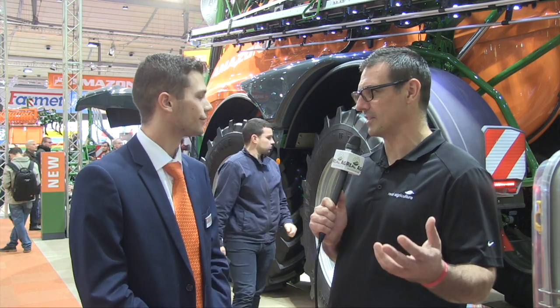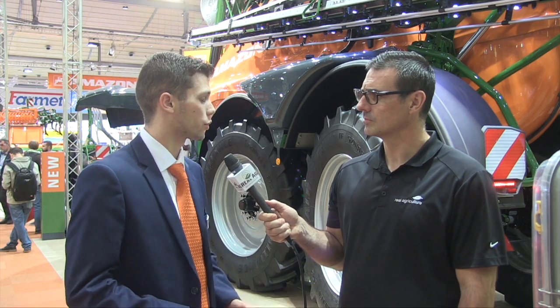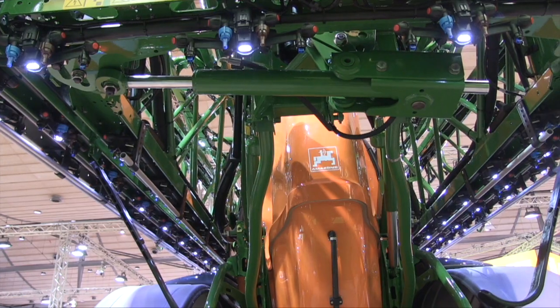You can't have a sprayer without technology nowadays — the sprayer is one of the most technology-advanced units on the farm. Indeed, and at Amazon it's very important. We develop new technology such as our swing stop and contour control. We have devices on the boom that allow it to always maintain the right angle to follow the ground, follow the contour, and not wiggle on the outside. We have different devices we can add to the machine to ensure it's working at its best productivity.